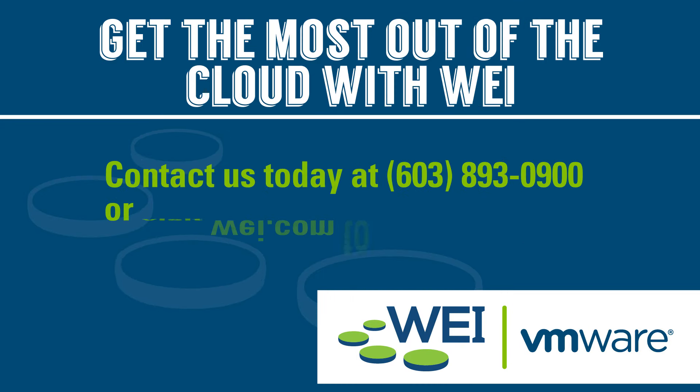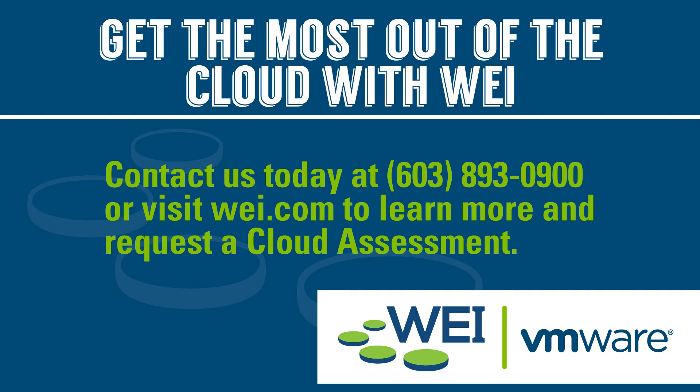At WorldCom Exchange, we're passionate about solving customers' technology problems and helping them drive their desired business outcomes. Call us today or visit wei.com to learn more about us and request a cloud assessment so we can help you get the most out of the cloud.